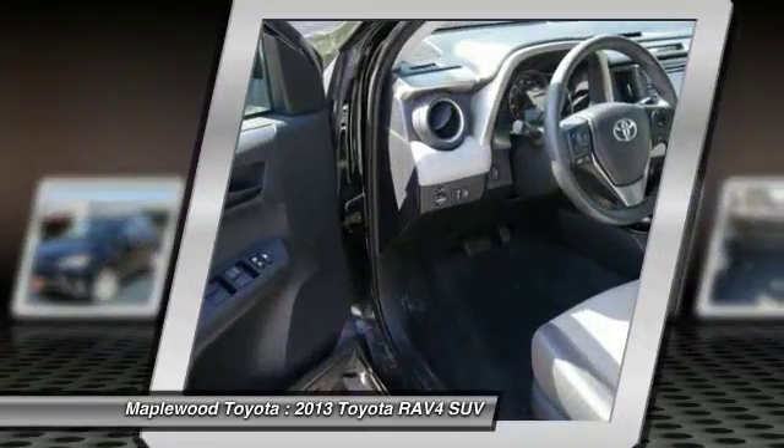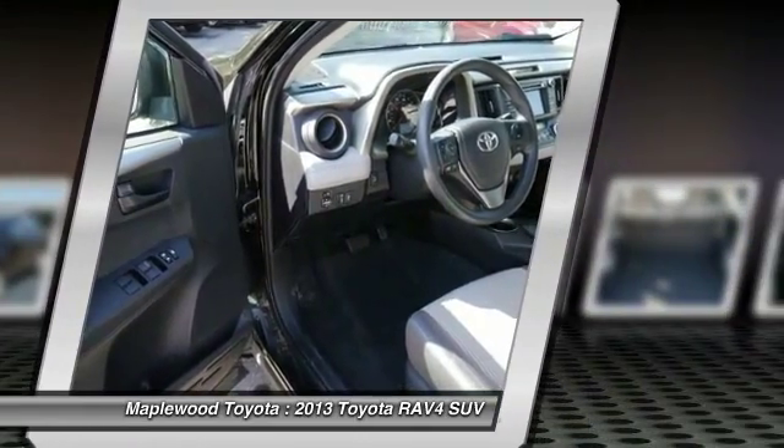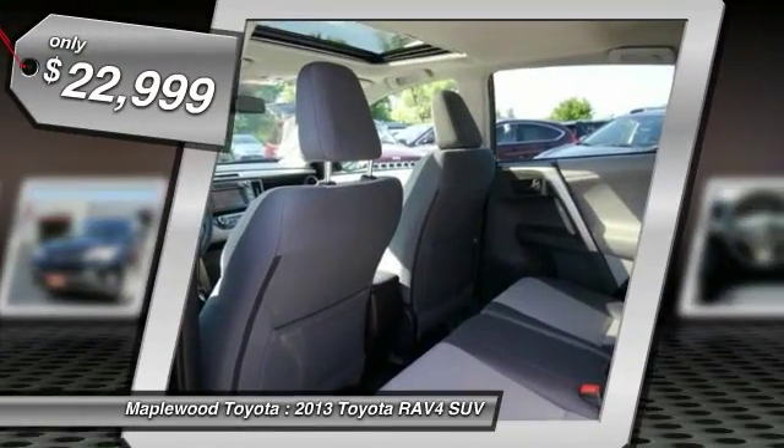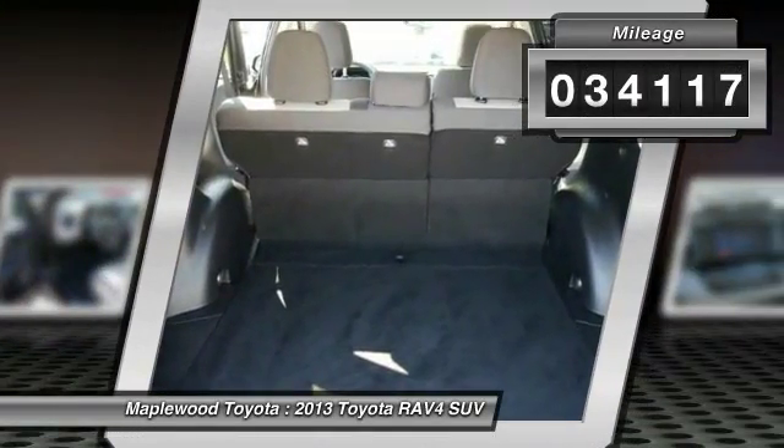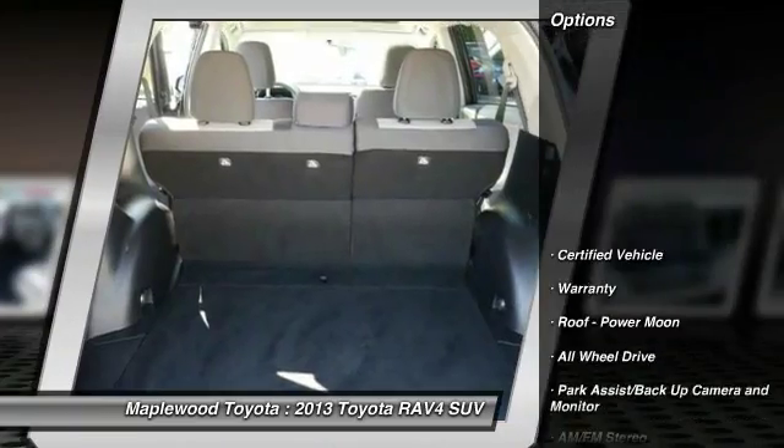This highly evolved, well-packaged crossover SUV lets you have it all and is priced below $25,000. This vehicle has less than 35,000 miles. Here are some of this vehicle's great options.